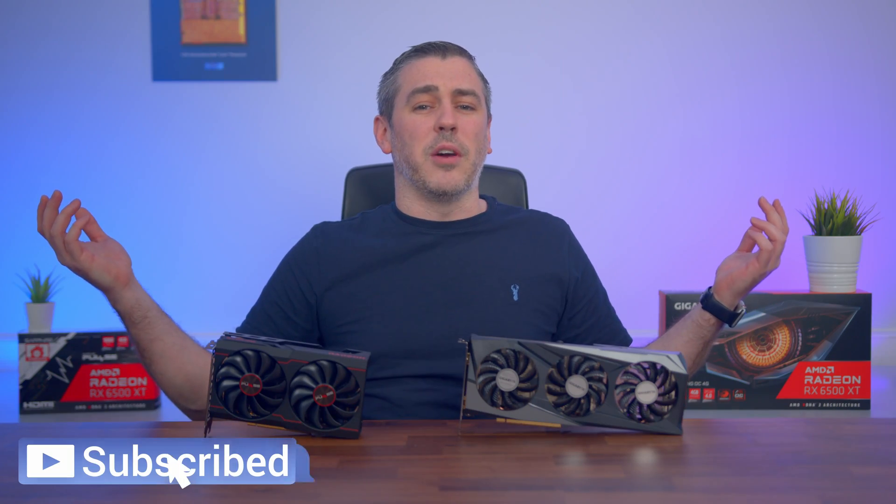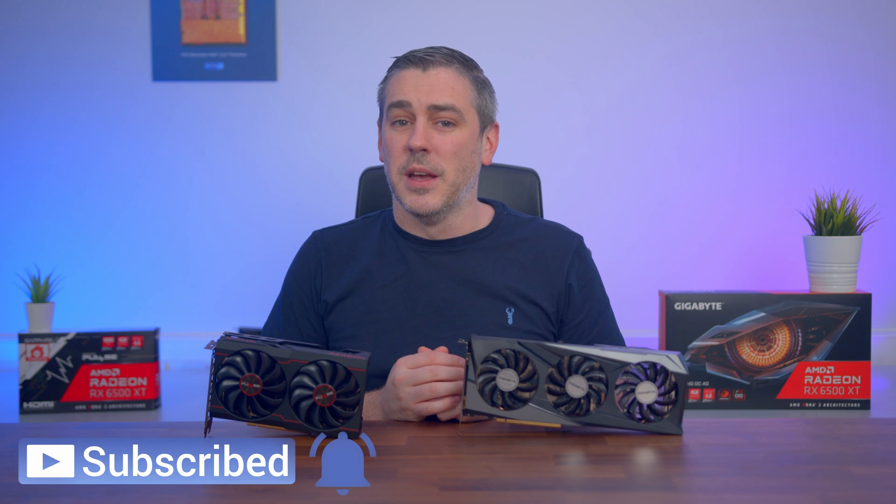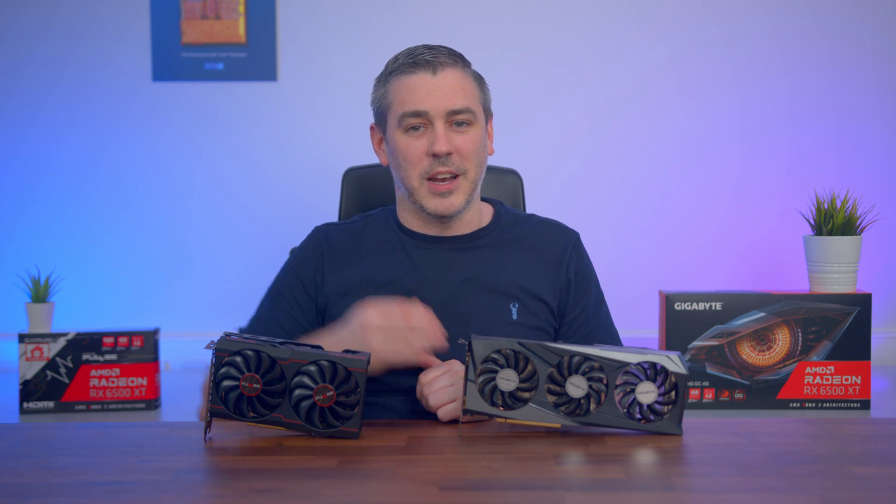Hopefully you enjoyed this video. If you did, you know exactly what to do, and I'll see you in the next one. See you later, guys. Bye-bye.